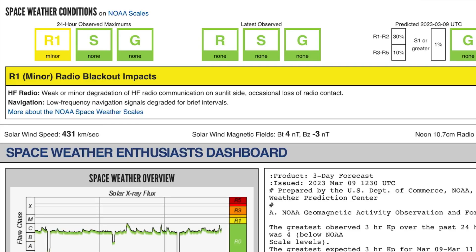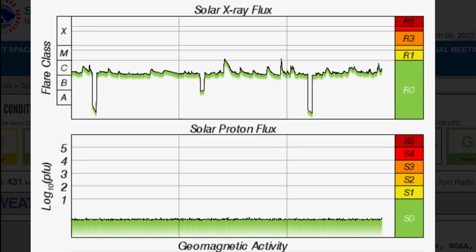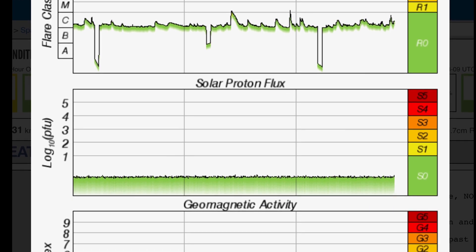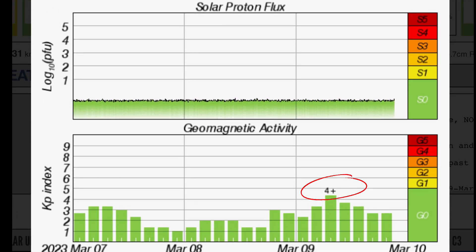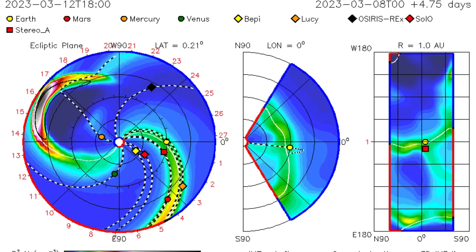Space weather conditions are sitting at minor radio blackout. Solar X-ray flux remains in a C-range; we just recently saw another C-class flare after one more M-class solar flare. Geomagnetic activity sitting at KP3 after hopping up to KP4. Real-time solar wind sitting at 430 kilometers per second and it's been pretty static over the past 24 hours.